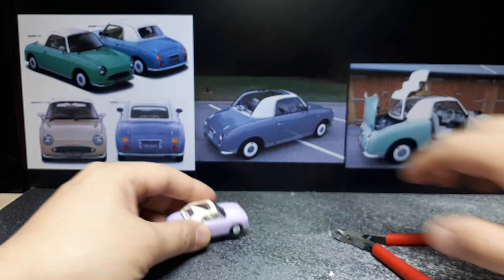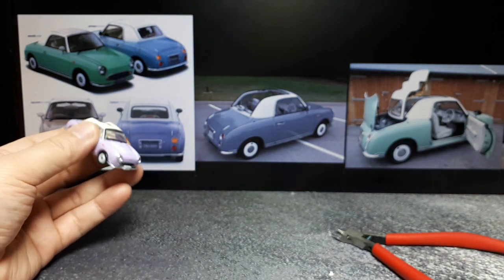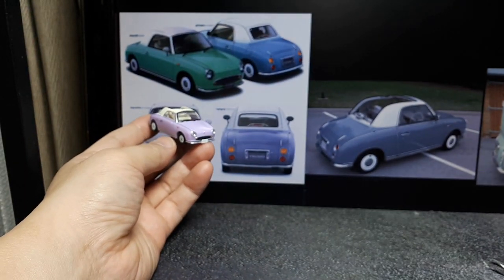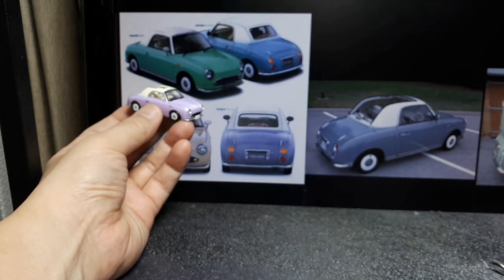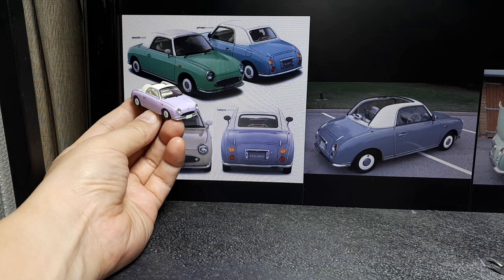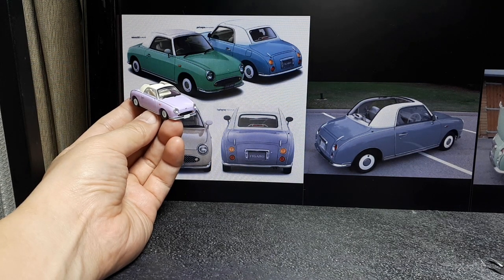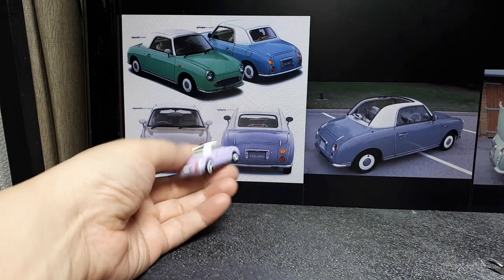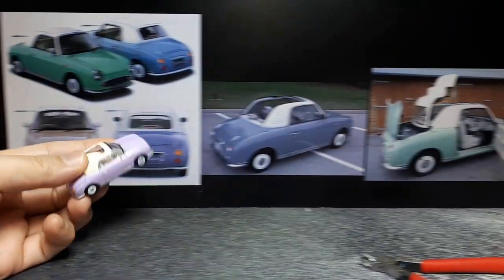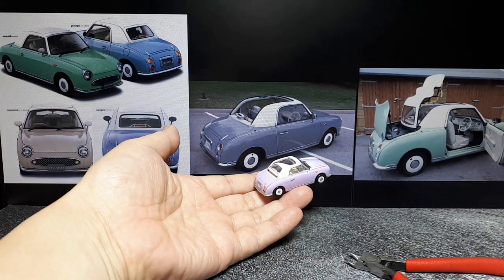Reading Wikipedia: this thing was powered by a one-liter turbocharged inline-four and had a three-speed automatic transmission. That engine was making around 75 horsepower — definitely not a lot of power, but this is a small car. The weight was 810 kilos, or 1,790 pounds.